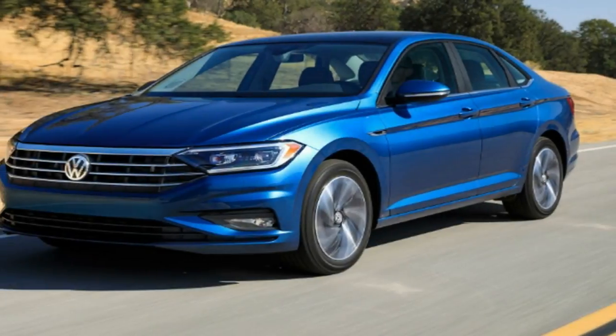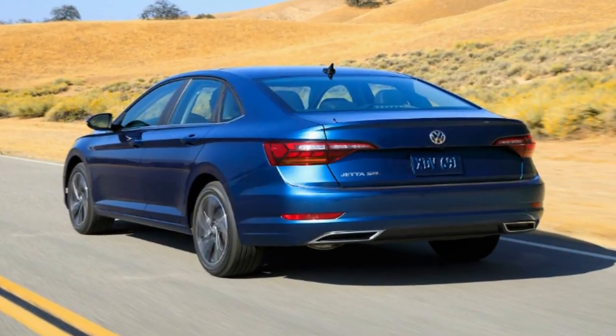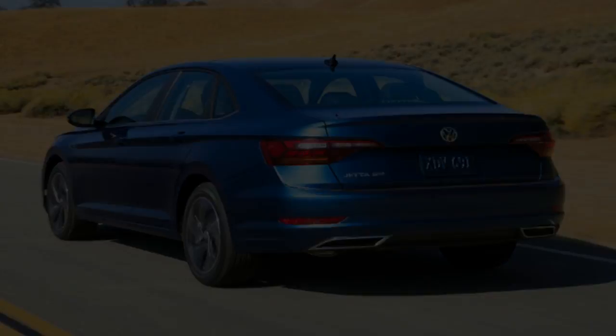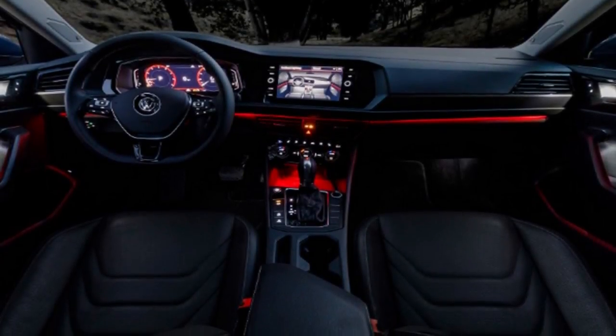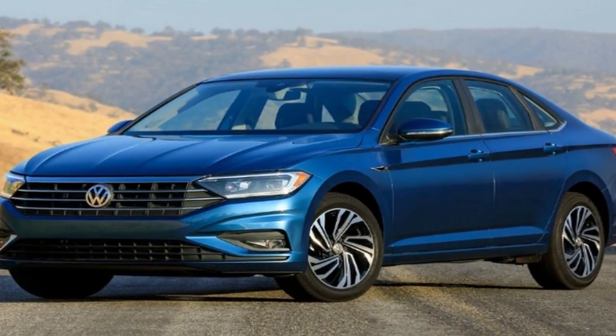I was also told by a Volkswagen rep that the company had received feedback from buyers that even the last-generation car — already a very Americanized product for VW — rode too firmly for many of them. So the 2019 Jetta is even softer and even less teutonic in character.